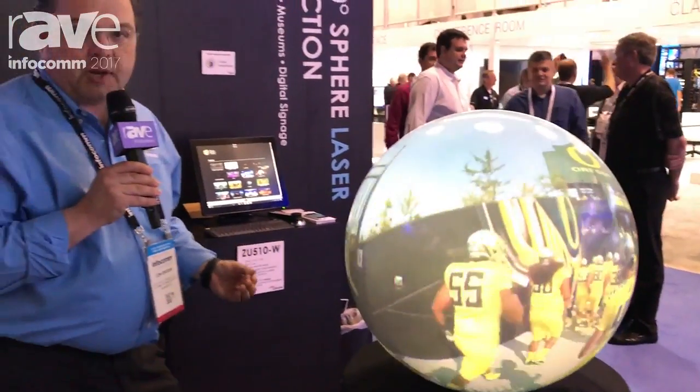More information on the projector can be found at the OptumUSA.com website and also through Global Imagination.